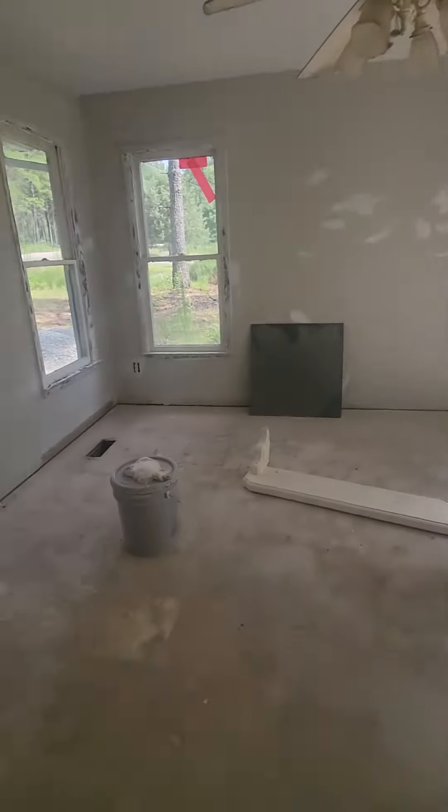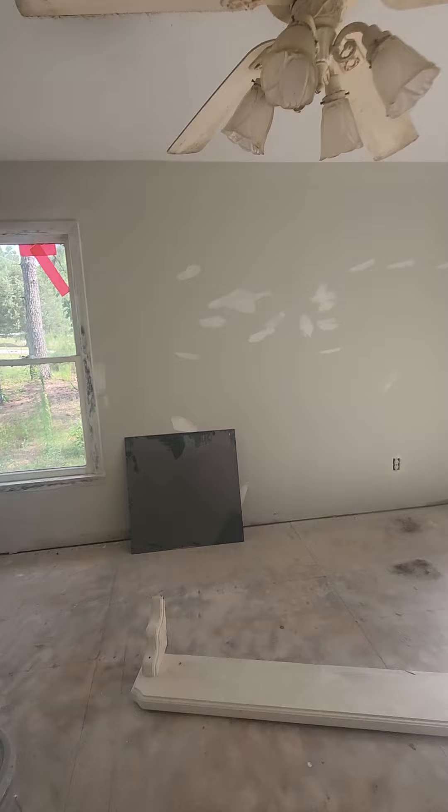Floors are all sub-flooring but it appears to be in pretty good shape. So here is a room off the living room.